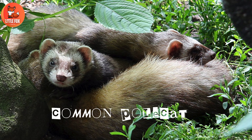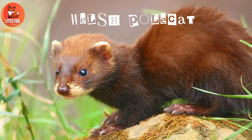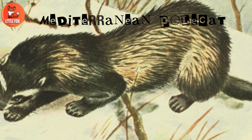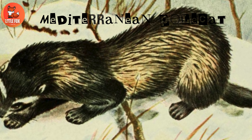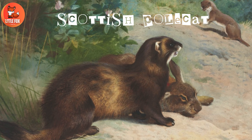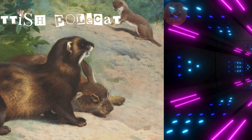Number five: common polecat. Number six: Welsh polecat. Number seven: Mediterranean polecat. Number eight: Scottish polecat.